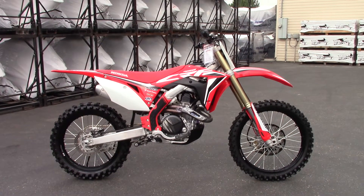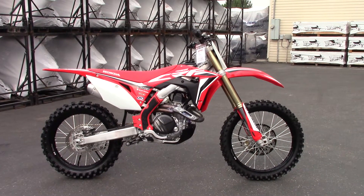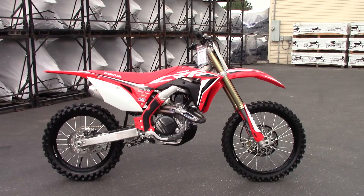What's going on? Nick here with Carl Cycle Sales in Boise, Idaho. Today I have with me a 2020 Honda CRF450R.